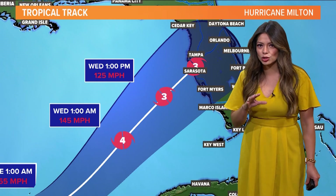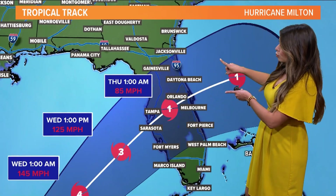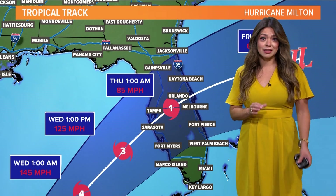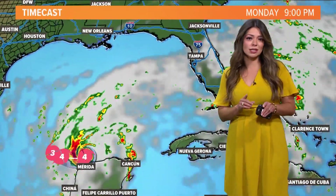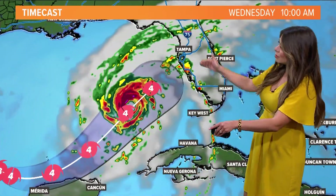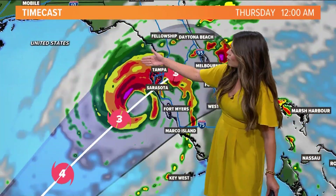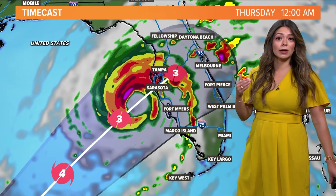That's still considered a major hurricane. It will maintain its hurricane status as it moves over Florida and then eventually moves out into the Atlantic before the weekend. Landfall right now looks to be late Wednesday into very early Thursday. As it's strengthening to a category four storm, we're still seeing some of the outer bands making it into the Tampa area, with eventual landfall sometime very late Wednesday into Thursday as a category three or higher.